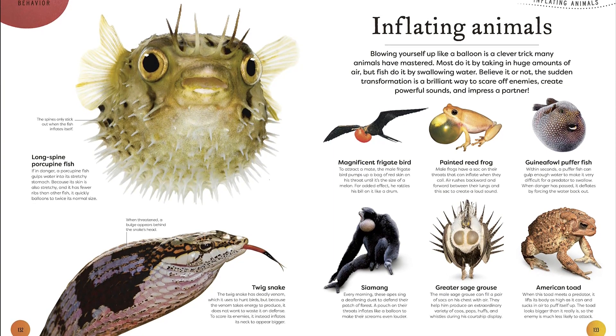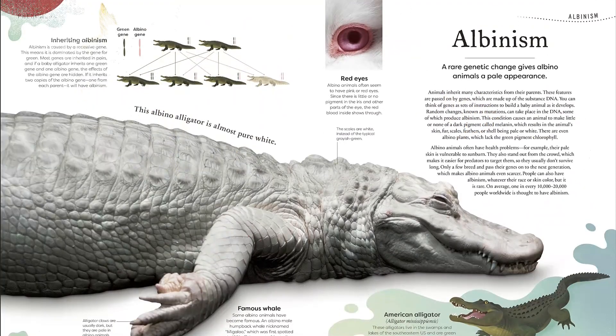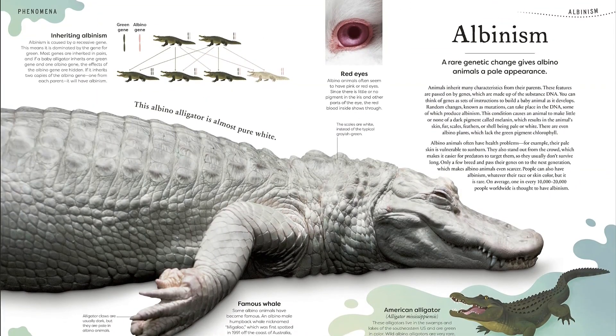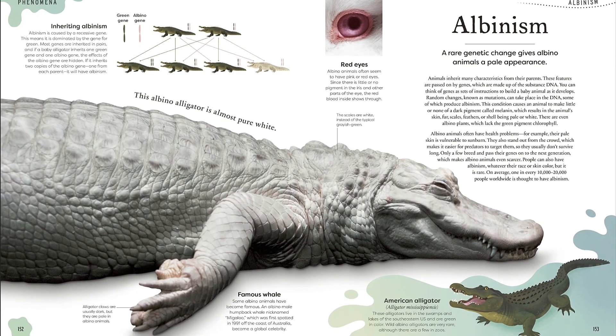In Weird Nature, Ben Hoare's friendly, informative explanations are paired with stunning photographs and charming illustrations to make sure every page captivates the imagination, while a glossary and index help to navigate the chapters.